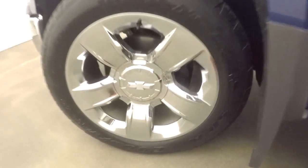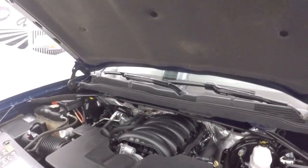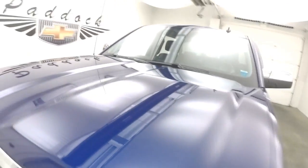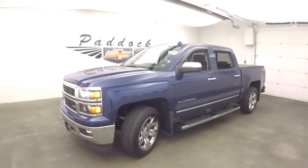Let's go look under the hood. Again, the nice wheels, decent tires. And there is a 5.3 liter V8 — nice and smooth, nice and quiet, plenty of power. The 2014 Chevy Silverado 1500 Z71 off-road package.